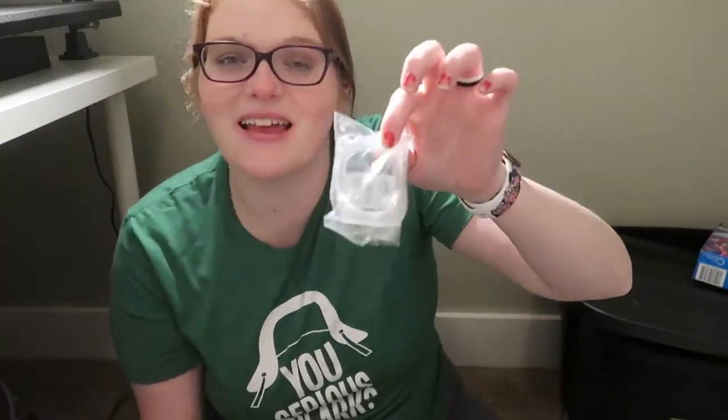I found one more thing — these vampire teeth. I think they glow in the dark. He actually got these at some arcade place a few months ago and I never got them out of my purse, and I think he forgot about them, so I'm just gonna throw those in his stocking.